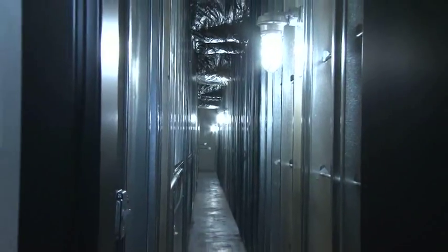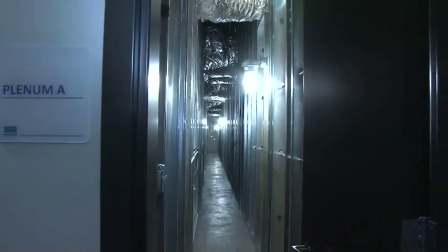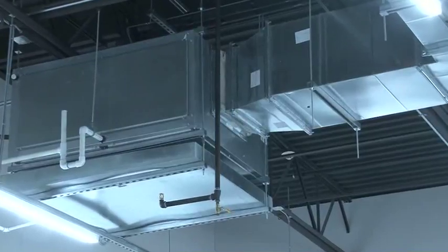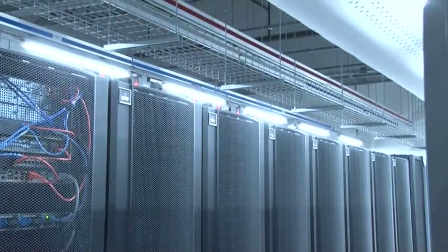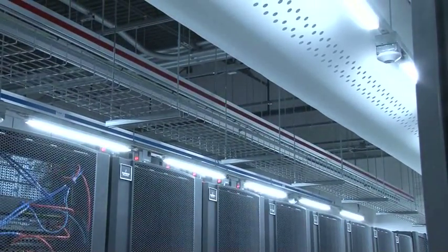Over the years, Involta has refined our data center designs. In the Boise data center, we actually built a four-foot gap between the data hall and the mechanical spine that the four 25-ton Liebert DSC units tap into. We placed return grates up high near the ceiling inside the data hall, pulling that hot air into that mixing room, where it cools and then redistributes out to the customer's IT equipment.